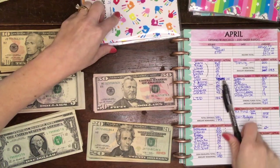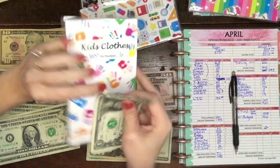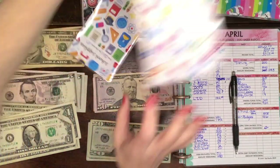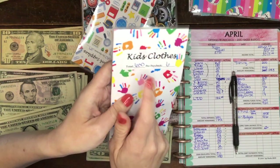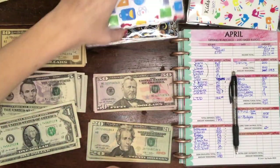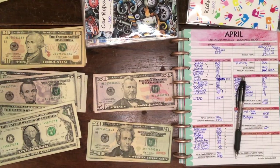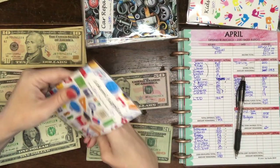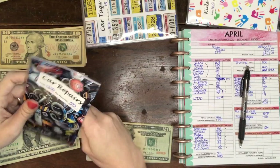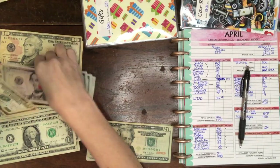Kids clothes gets $6 — that's $5 and $6. And just so you know, we spend $600 a year for clothes for four kids! School supplies this time is $50 because we've got some extra homeschool things to buy. Car repairs gets $50. Car tags gets $15 — a $10 and a $5.